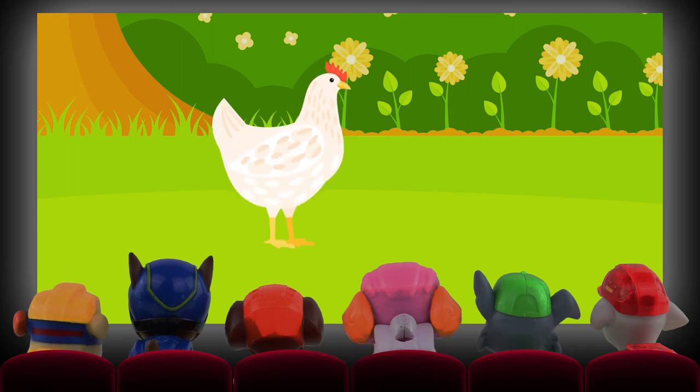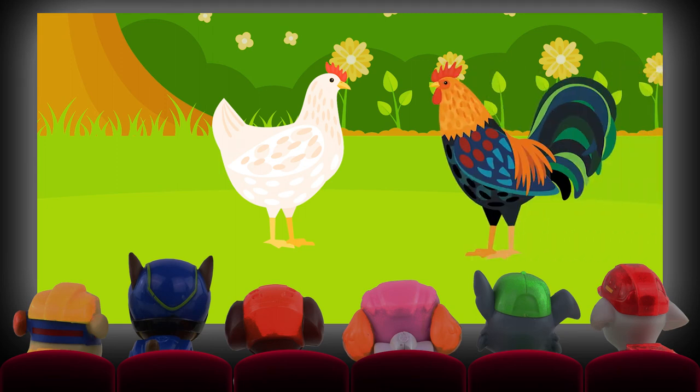It's a chicken! A female chicken is called a hen, a male chicken is called a cockerel, and a baby chicken is called a chick.